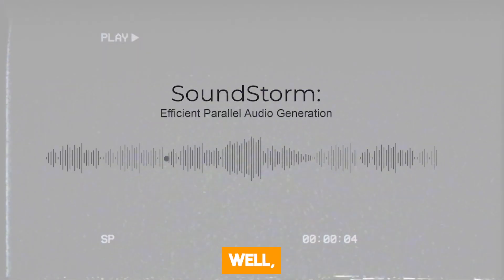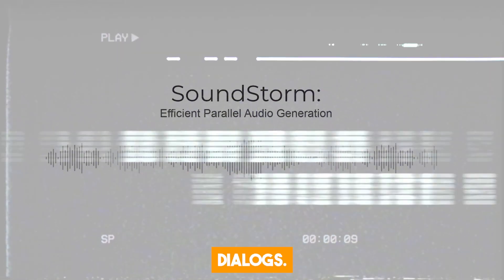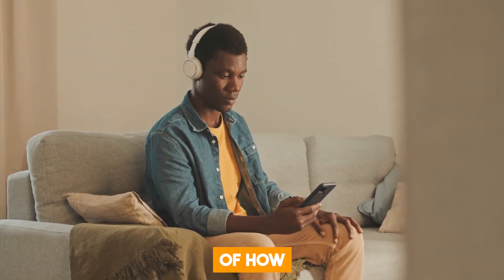It's a parallel decoder for efficient audio generation, so it can even be used to generate dialogue. This AI mimics human voices so well that it is very difficult to tell if it's AI or human. We are going to explore the features of this new AI and I will show you some examples of how Soundstorm mimics human voices perfectly.